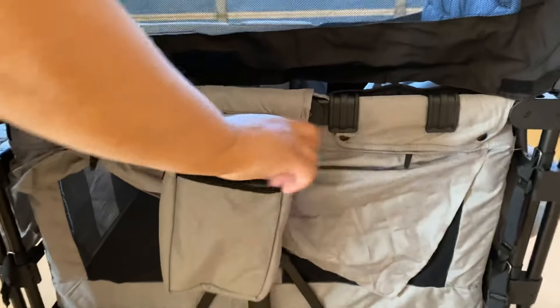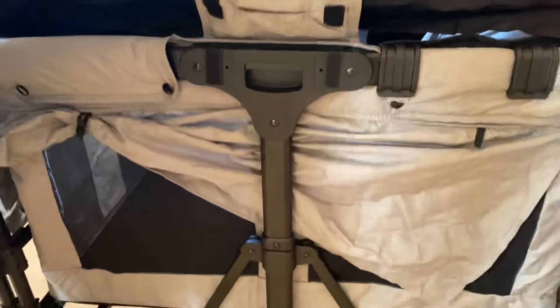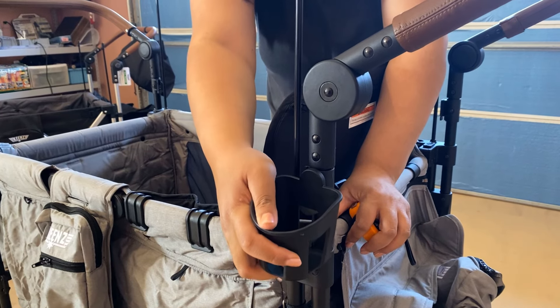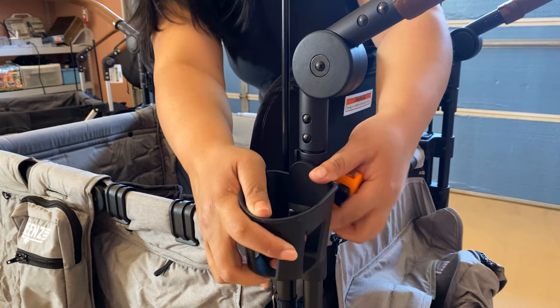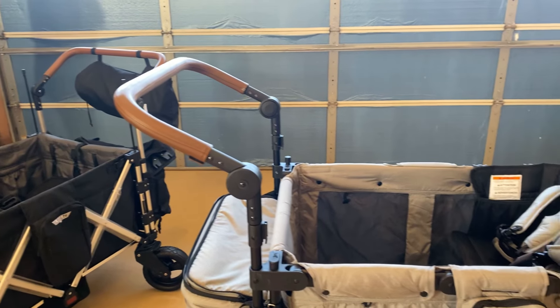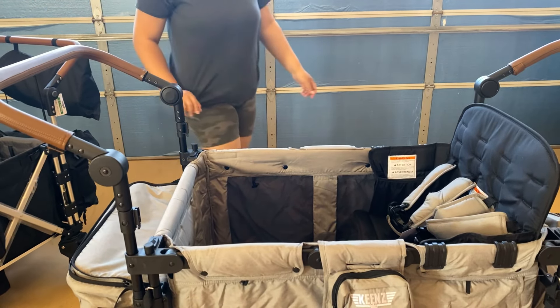There are more storage options with this wagon as well. Just like the 7S Plus there are two hanging pockets on either side that have zipper closures, and each of the bench seat backs have a zippered pocket as well. The XC Plus also has a cup holder rivet near the handlebars — I placed my Keens Air Plus cup holder there just to show this feature. The wagon does not come with one when you purchase it but I'm guessing it will be a separate purchase in the future. The XC Plus also comes with a snack tray which clips onto the frame like the bench seats do and is very sturdy as well.